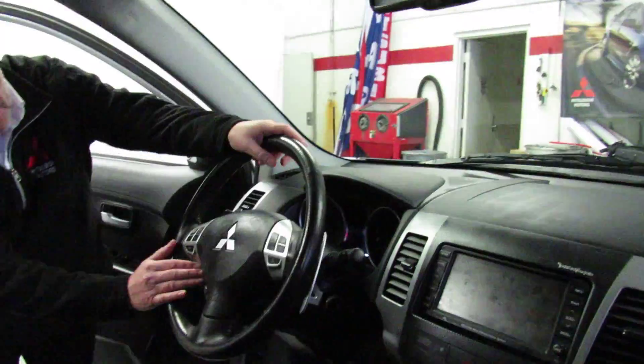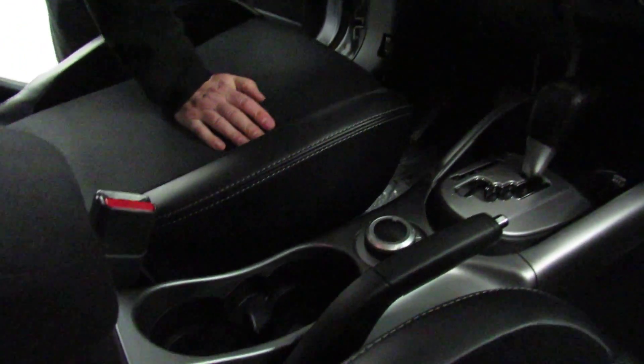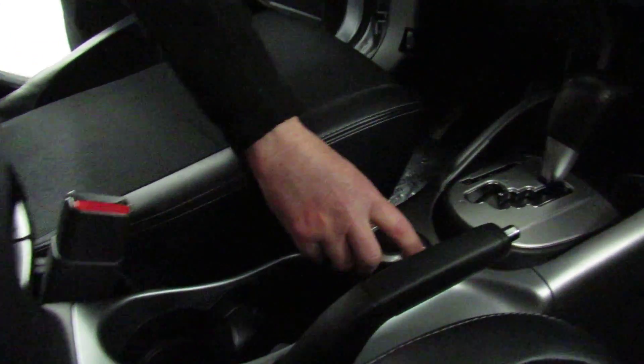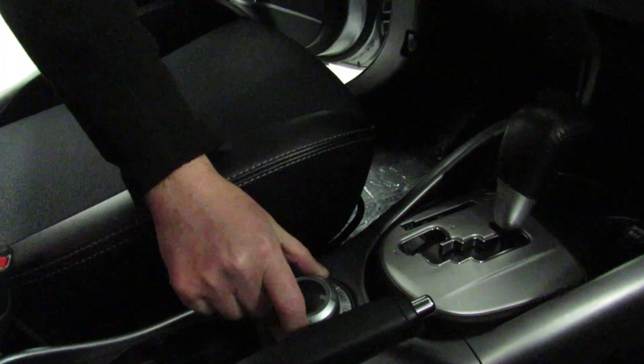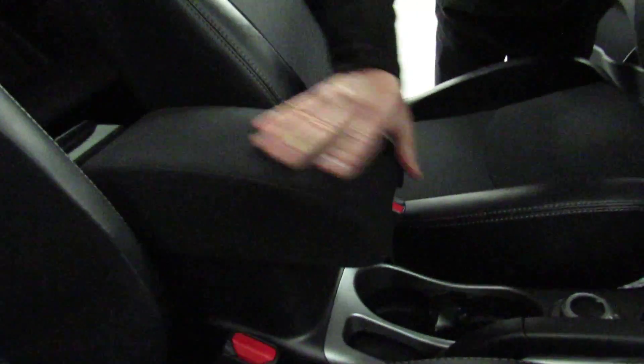It's just as easy to climb inside the car and start it. The car recognizes the key is inside. You turn the knob where a key would go on a conventional car, and the car starts up and runs. Basically, you can do all that while the key is sitting in your pocket. This also has turn signal indicators, and the side view mirrors are electronically defrosted, just like the back glass.